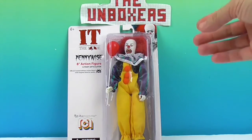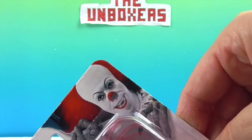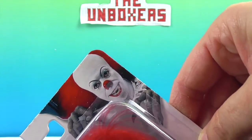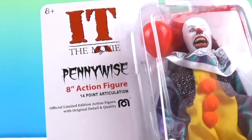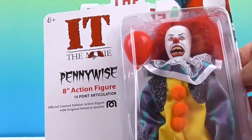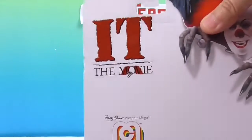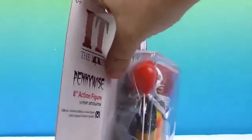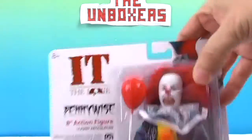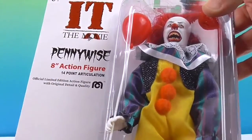So let's go ahead and take a look. There's a little flashback image of the earlier Pennywise on the box. These are the 8-inch action figures. He is able to be articulated — there are 14 points of articulation from IT the movie. He's trying to get out already! He is an official limited edition Mego action figure.